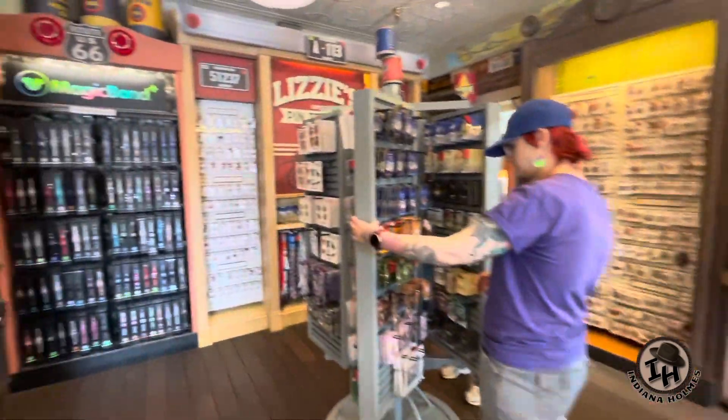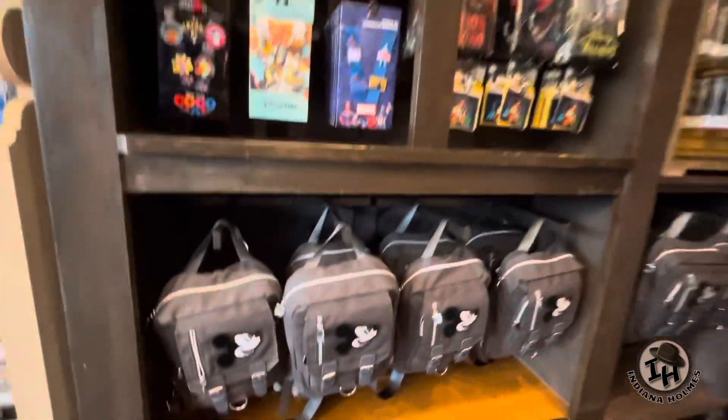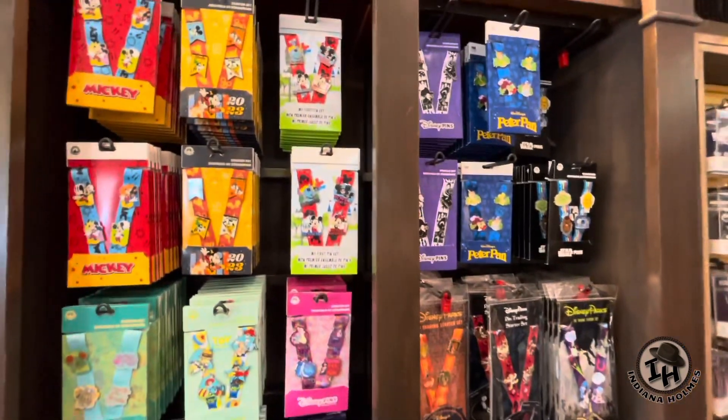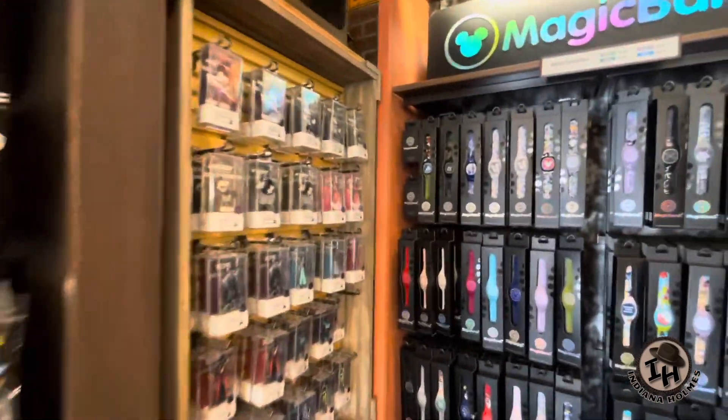Lots of pens. If you're a pen trader, they've got these cool pen trader backpacks here. They come with a blanket inside — it's velcroed in — that then allows you to pin your pens, attach your pens to it, and pull them out.